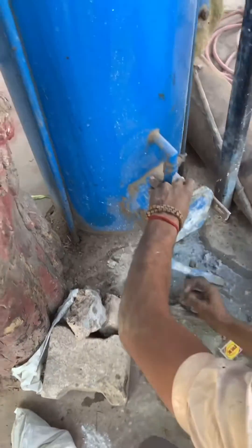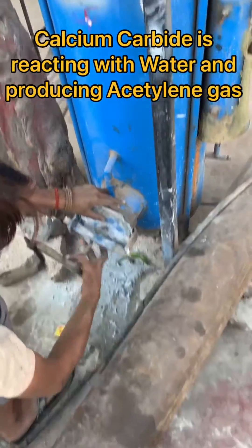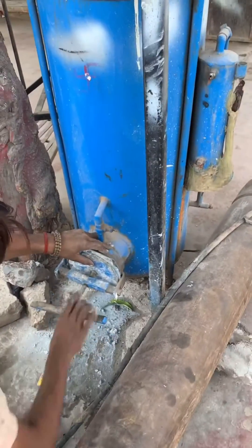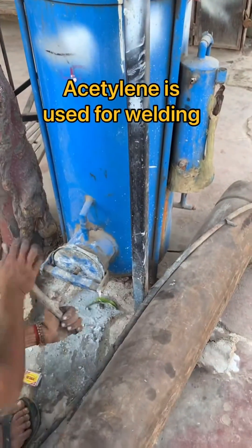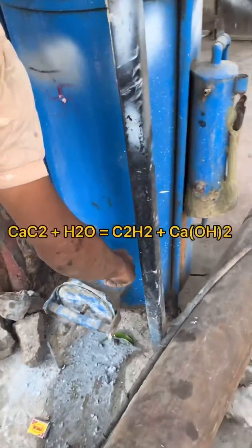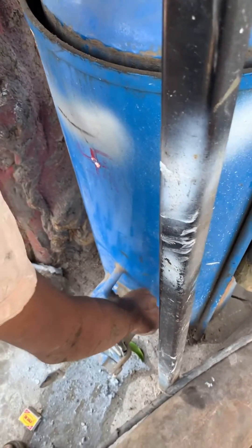Here you can see how the gas welding is being done. This is a chamber where the acetylene gas is produced by using calcium carbide. Calcium carbide reacts with water and produces acetylene gas, which is used for the welding.